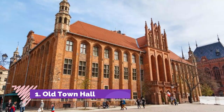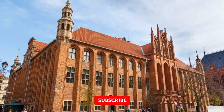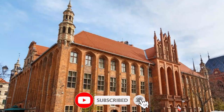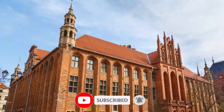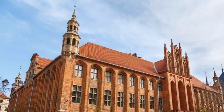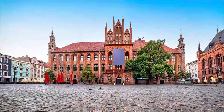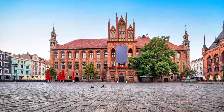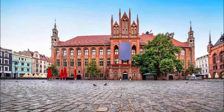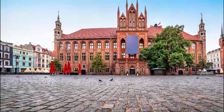Old Town Hall. One of the greatest pieces of secular medieval architecture in Europe, Toruń's Old Town Hall grabs all the headlines. It goes back to the middle of the 13th century, but the lasting work was done in the 1390s under the watch of the Teutonic Grand Master Konrad von Wallenrode. At this time Toruń was at its apogee as a Hanseatic city, and the town hall's size and grandeur reflects that confidence.